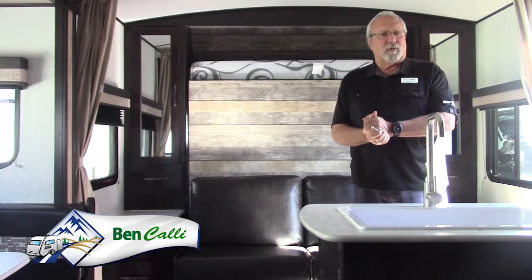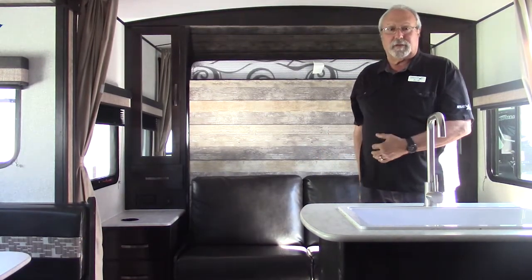Okay folks, we're inside the trailer now. I wanted to show you some of the nice features in here. We've got a great family feature here.